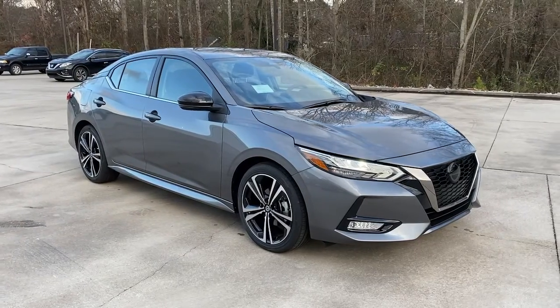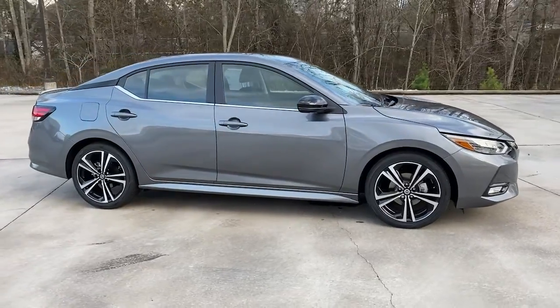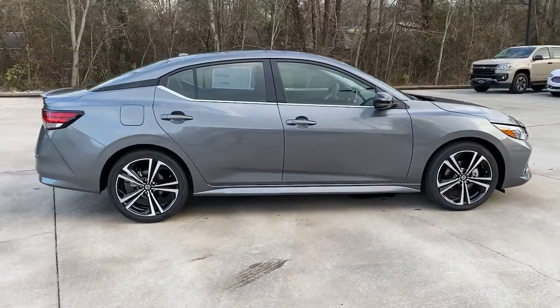Enjoy the view of this 2022 Nissan Sentra. This roomy Sentra makes your daily drive fun, comfortable, and convenient.